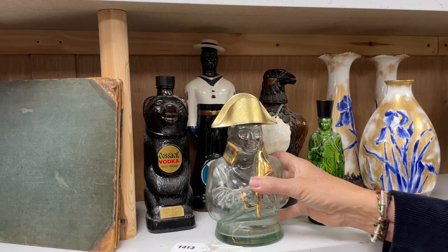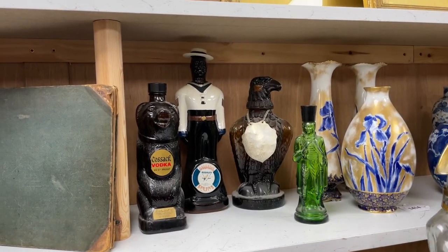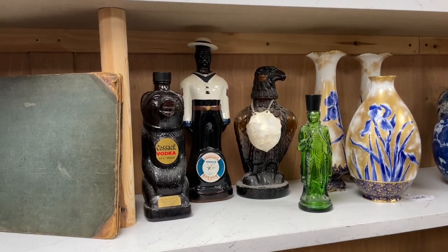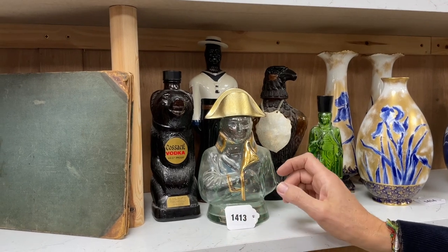Novelty spirit bottles: this one is Napoleon brandy, Cossack vodka and Barbados rum showing at the back. All empty — you can tell they've been to garages. Lot 1413, curiosity.